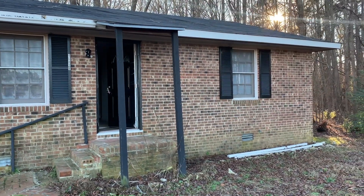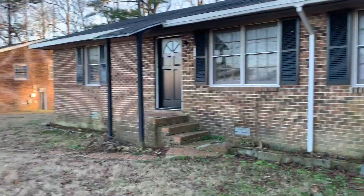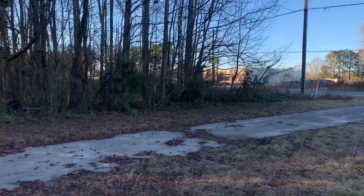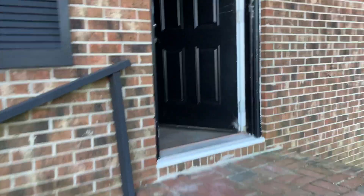Hey guys, last but definitely not least, we got 4689 B Stansbury Road — two sets of duplexes, all available. If you want to live with your friends, we're across the street from Dollar General here in Greenville, North Carolina.